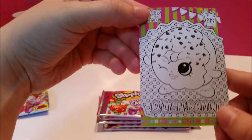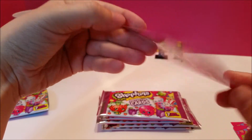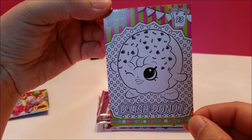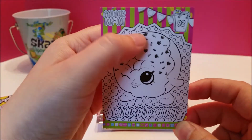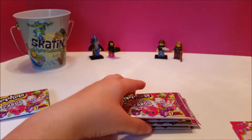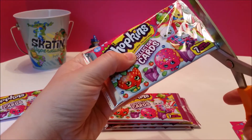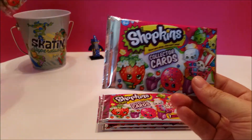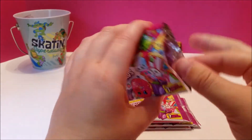And then a color-me-in card — that is Delish Donut. I know that we're going to be coloring these in, but if we do we'll be sure to film it. I'm leaning towards not, though. But I love that option — that's going to be really great for kids and for people that just like to color. We're going back to get more now.